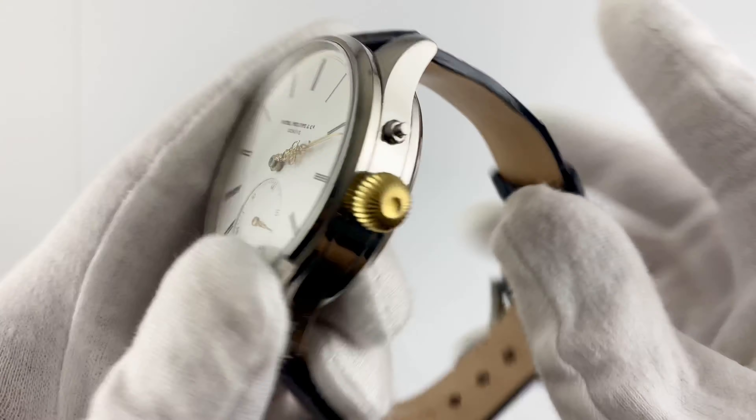Although this watch is not water resistant, it is great for everyday use and creates a great look at every event. The functionality of the watch is limited to showing hours, minutes, and seconds, making it reliable and easy to use.